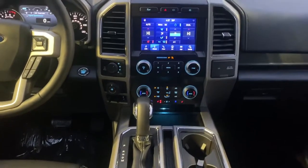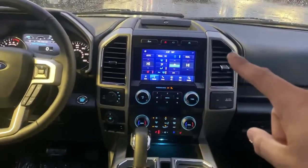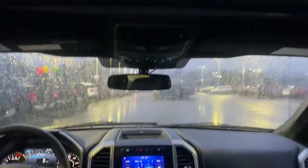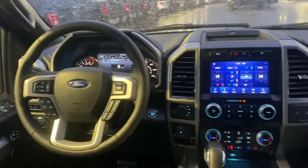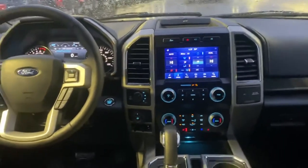Heated and cooled seats, heated steering wheel, 360 camera, Bang & Olufsen sound system, beautiful dual panel sunroof, and SYNC 3 with Apple CarPlay and Android Auto and the new navigation system, which is super awesome.